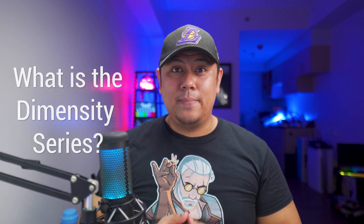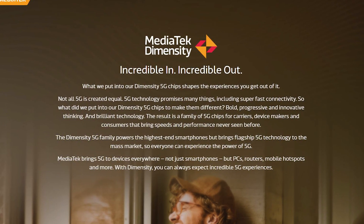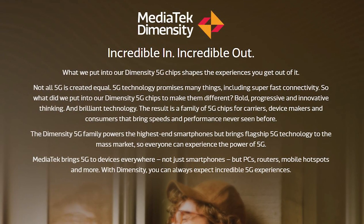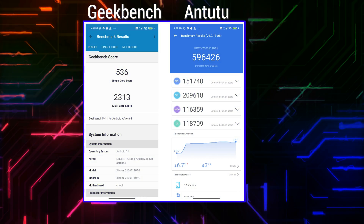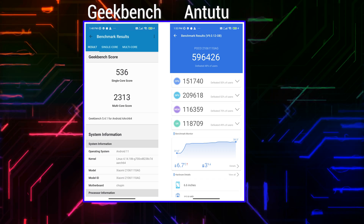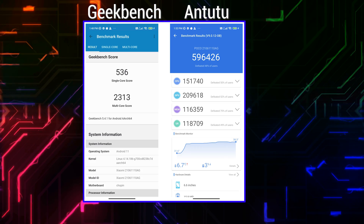Before we totally dive in, let's quickly talk about the Dimensity series. The Dimensity series is the new series from MediaTek that aims to deliver premium performance and 5G for everyone. We've seen it before from the Poco M3 Pro, which gave everyone an affordable 5G phone. However, the Dimensity 1100 is an even better chipset — this time around, not only do we get 5G, but also top-notch performance that can go toe-to-toe with other flagship chipsets.